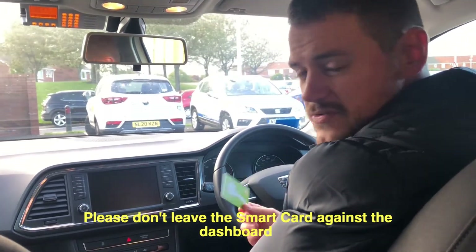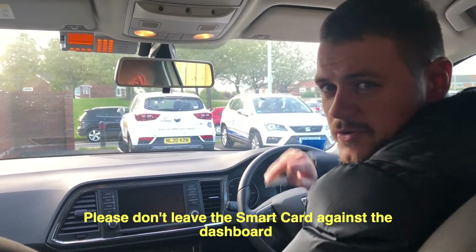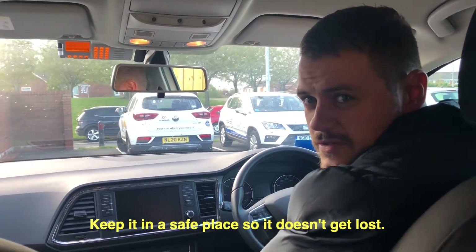Please don't use the smart card against the dashboard, and keep it in a safe place so you don't lose it.